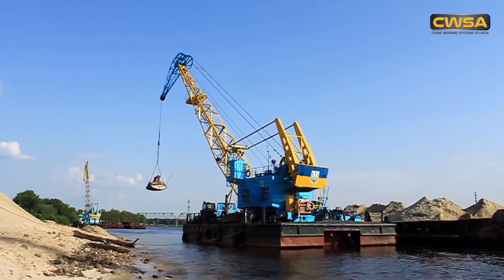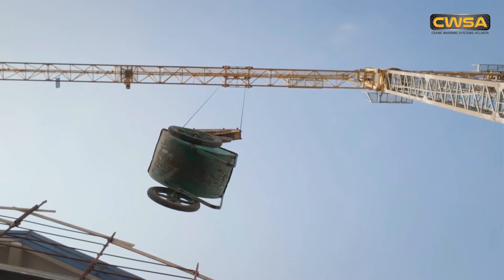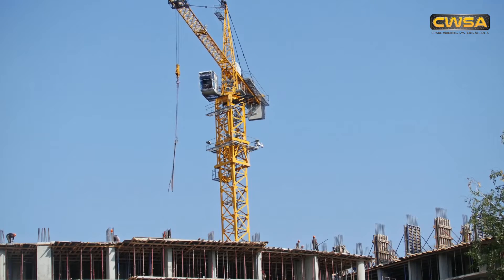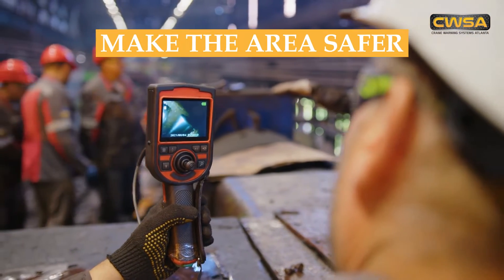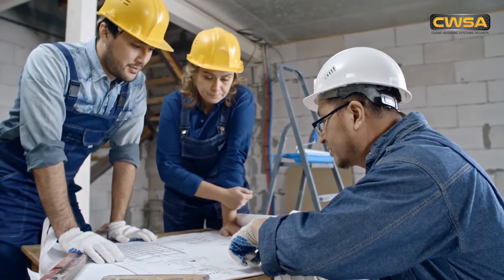When working with machines as big as cranes, it can be incredibly difficult to see every facet of the worksite. Any issues with this can be very dangerous for the workers around the site, especially since such heavy objects are being moved around. This is why cameras on cranes are becoming increasingly important — they make the area safer by ensuring that every area around the crane is accounted for and functioning optimally.